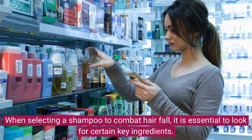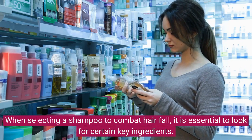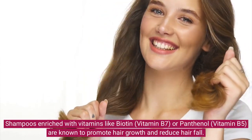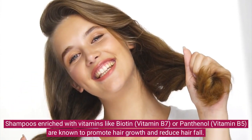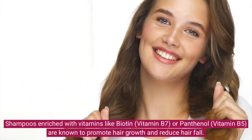When selecting a shampoo to combat hair fall, it is essential to look for certain key ingredients. Shampoos enriched with vitamins like biotin, vitamin B7, or panthenol, vitamin B5, are known to promote hair growth and reduce hair fall.